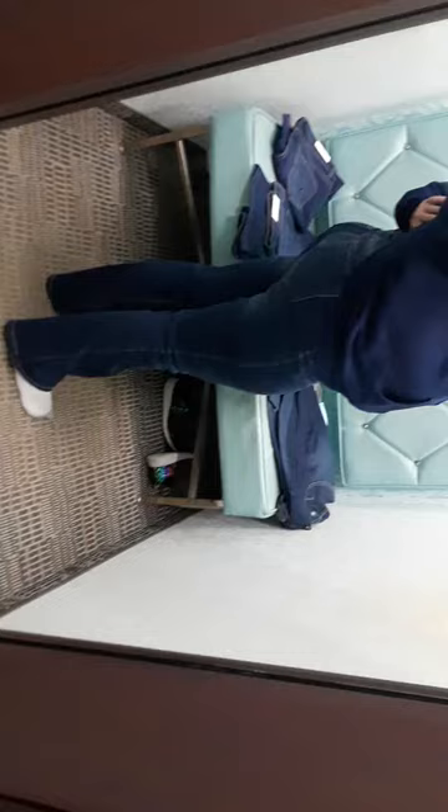All right everybody, I thought I would give you a heads up with curvy jeans and curvy clothing. These are the 14 short, and that's how they look on me.